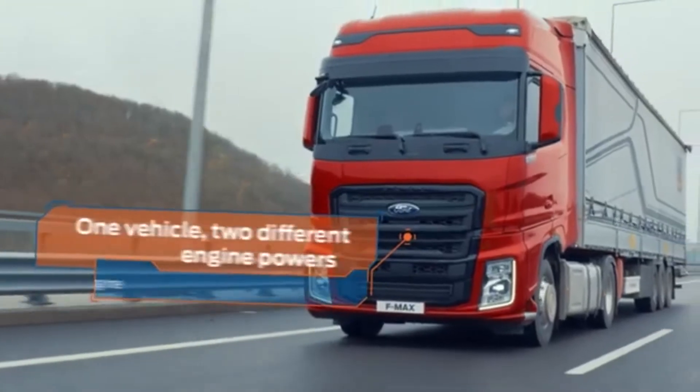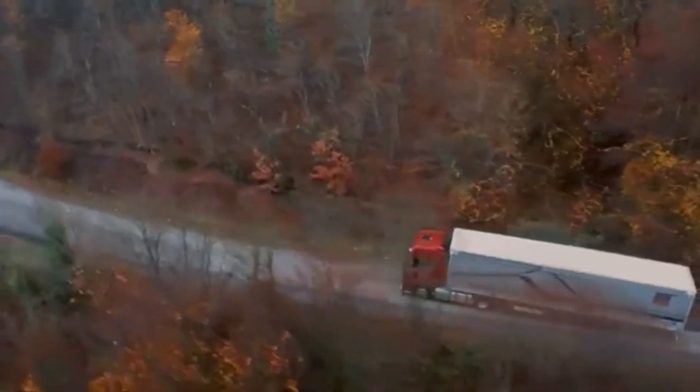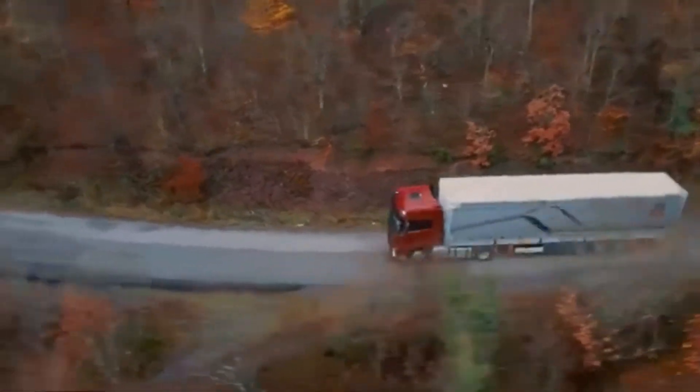The F-Max gives you two engine powers in one vehicle. It switches engine powers to match your cargo and road conditions, saving you even more on fuel.